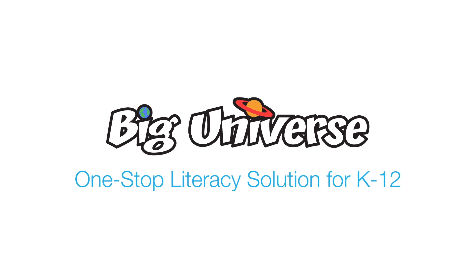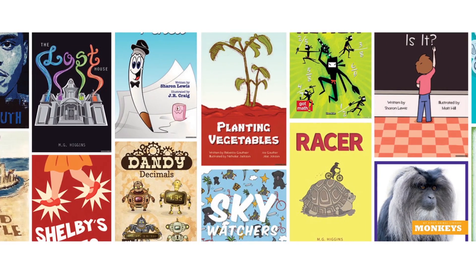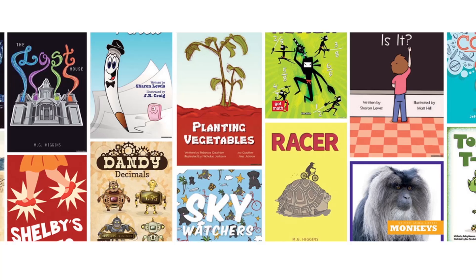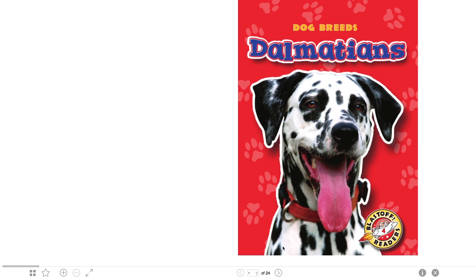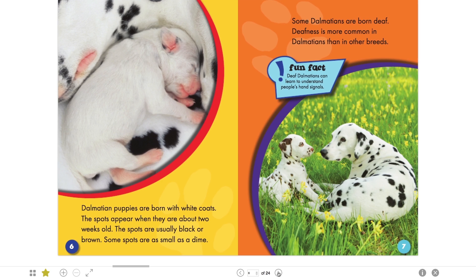Welcome to Big Universe, a one-stop literacy solution for grades K to 12. Our library of thousands of leveled eBooks with integrated literacy tools is designed to engage students at their own level, while providing teachers topic-specific content and reports at their fingertips.